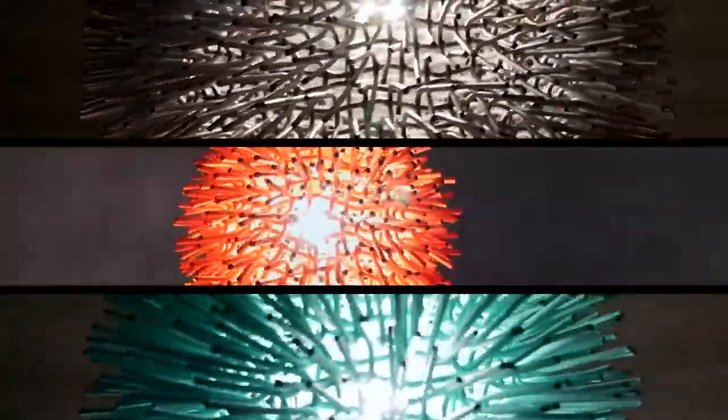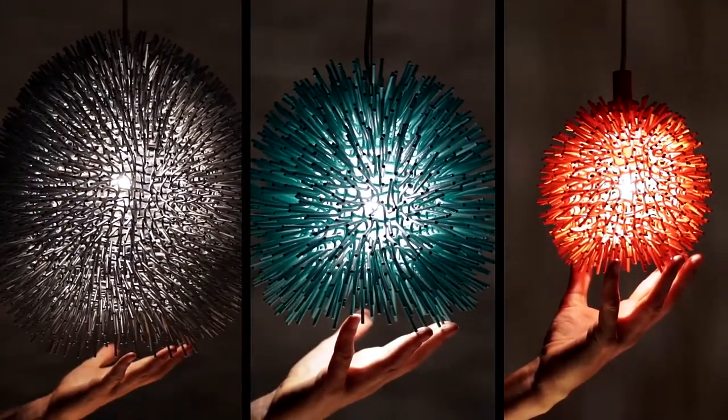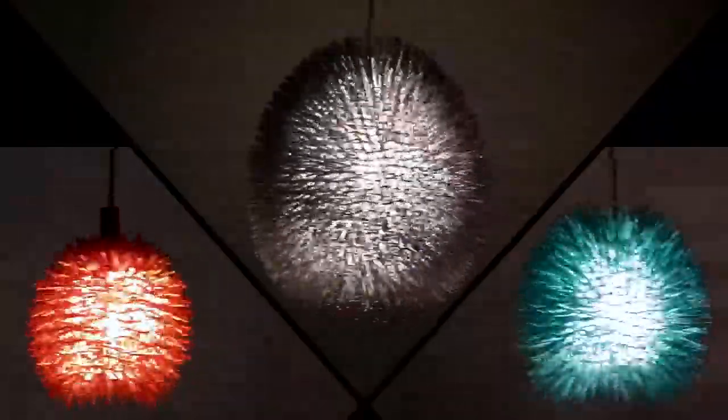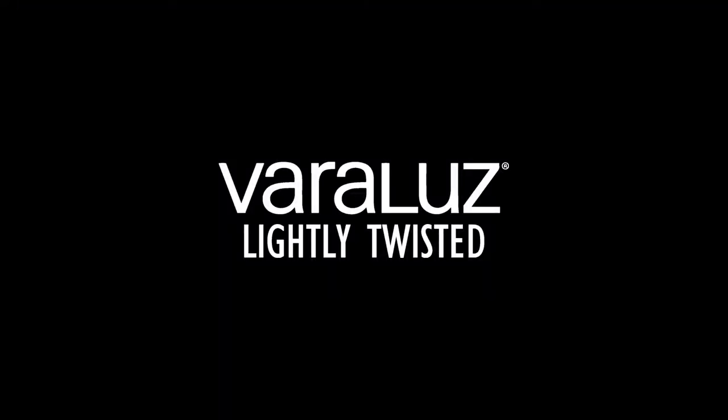Urchin is hand-forged of recycled steel in a rainbow of bright hues in three sizes. Handcrafted, eco-friendly, and always inspired. Bareloose, lightly twisted.